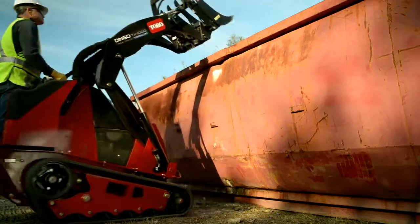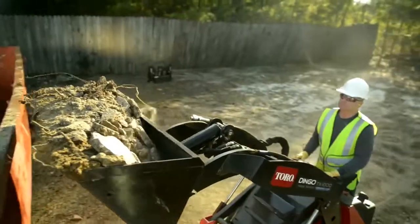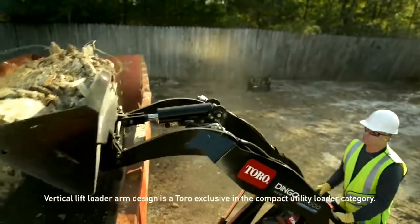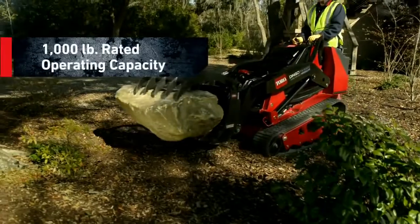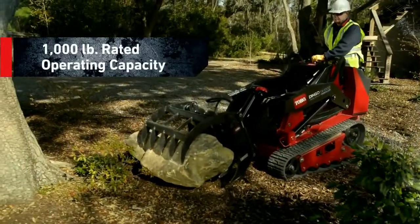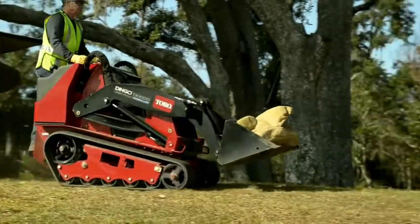The innovative vertical lift loader arms are a Toro exclusive, specially designed to transport and lift heavier loads. It's category-crushing — 1,000-pound-plus rated operating capacity means that the TX-1000 can handle big loads and still be lightweight and nimble.